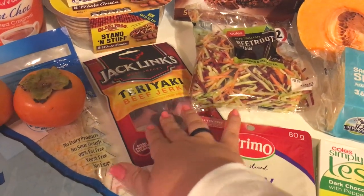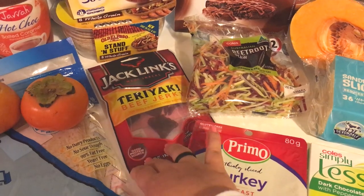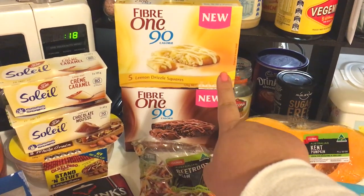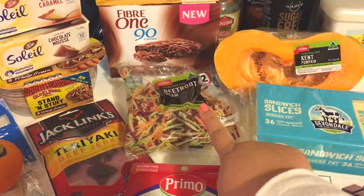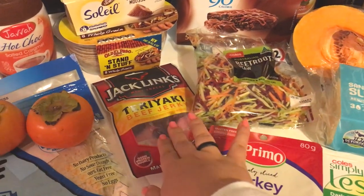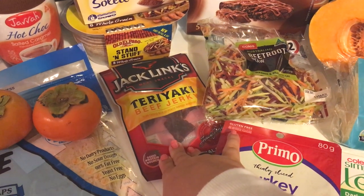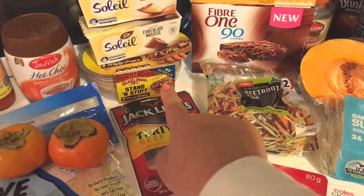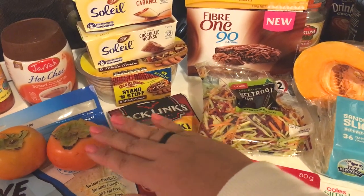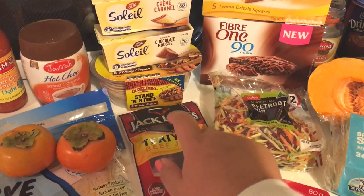I got a pack of Jack Link's Teriyaki Beef Jerky — I haven't tasted the teriyaki flavor yet, so I wanted to try that. The jerky is normally three points for half a bag. I got some of these small whole grain taco bowls — I'm going to try and make something similar to a shepherd's pie in them, because that kind of sounds tasty to me. They are two points each.